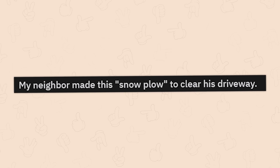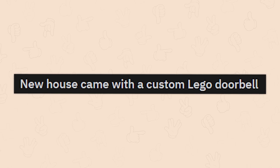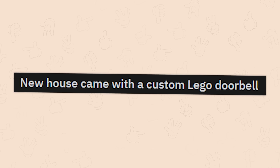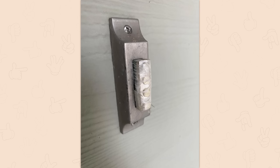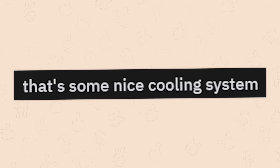My neighbor made this snow plow to clear his driveway. What the hell am I looking at here? New house came with a custom Lego doorbell — never get rid of it. Oh come on, that's some nice cooling system you got there.